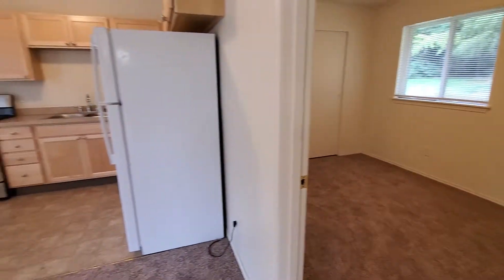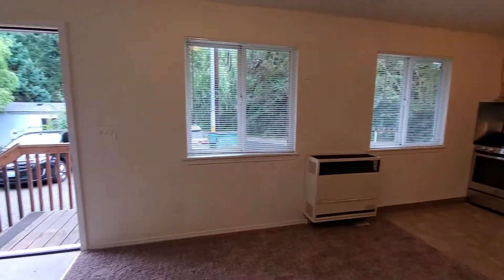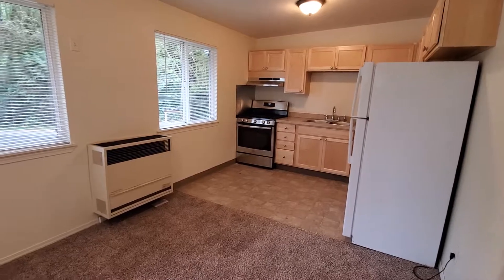This property does have a separate laundry room with coin-operated machines, and it sits just off of South Bay Road in Northeast Olympia. That concludes our tour — thanks for watching.